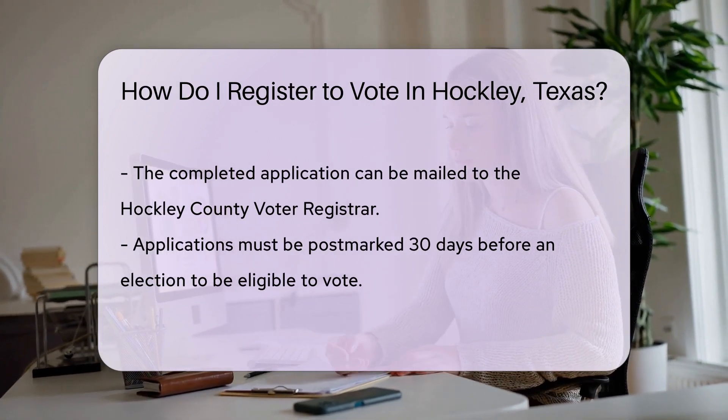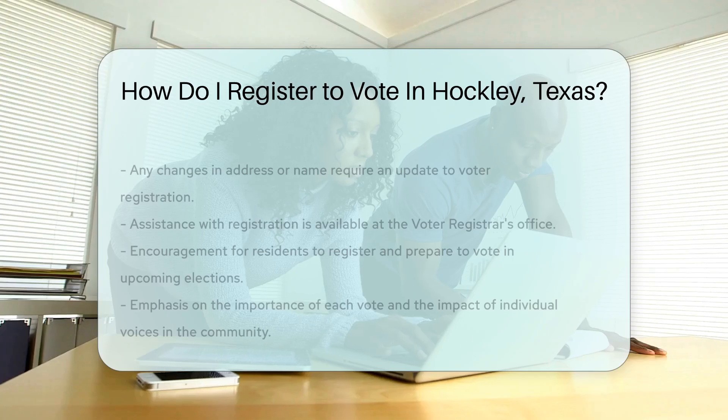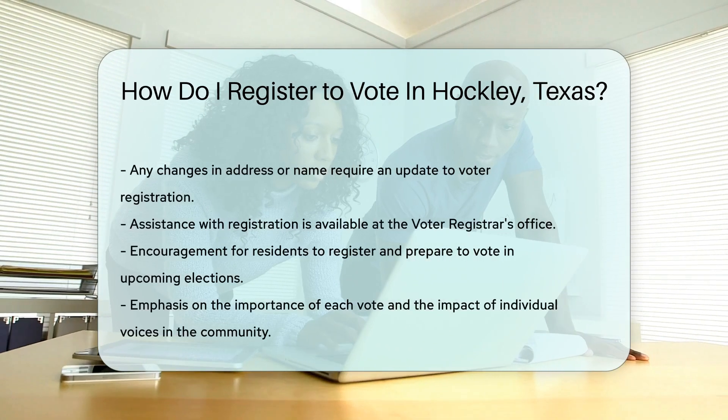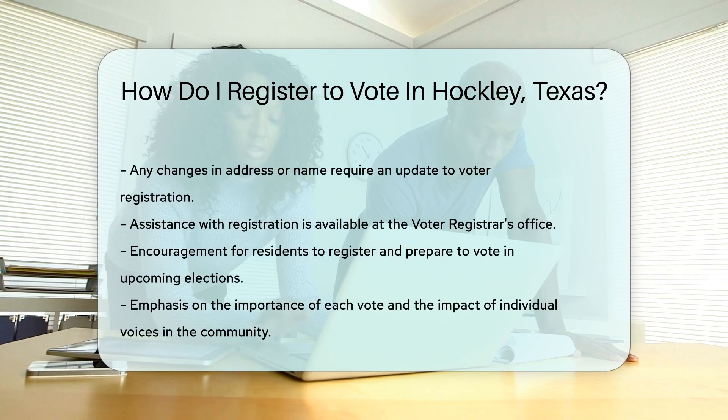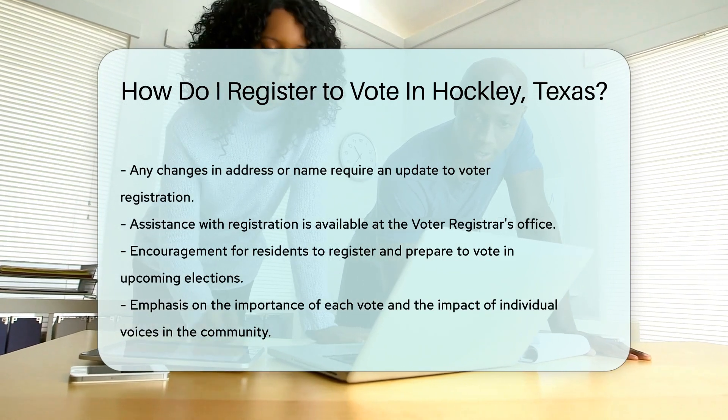Moved or changed your name? Update your voter registration — it's as important as the original registration itself. And don't worry. If you need assistance, the Voter Registrar's Office is there to help. They're the superheroes of voting in your area.